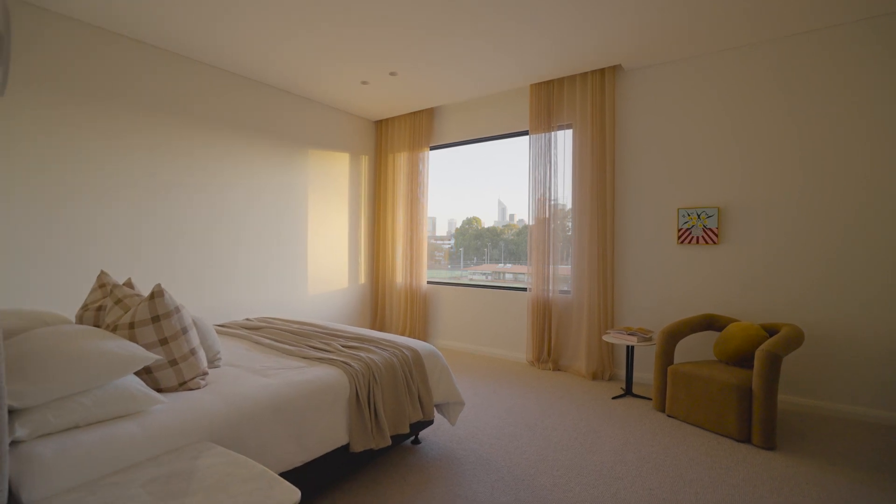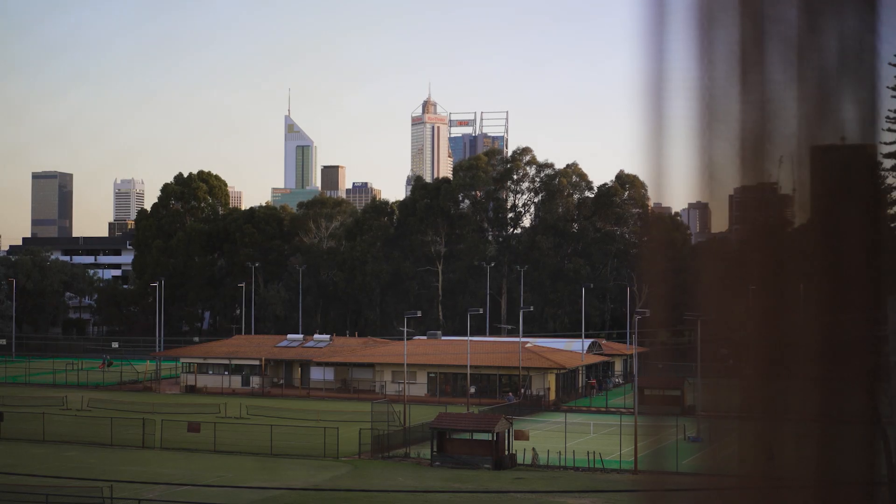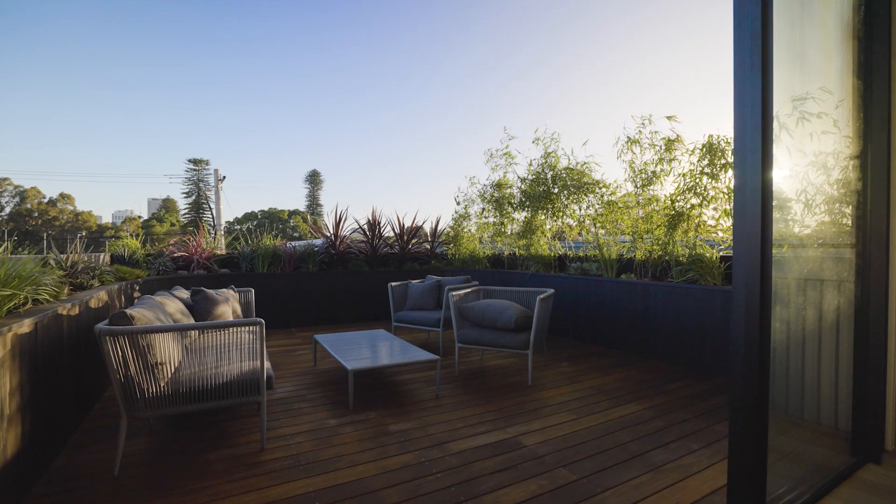With a vantage point from every level, each floor captures views to the city, with the second floor featuring a large roof terrace for entertaining.